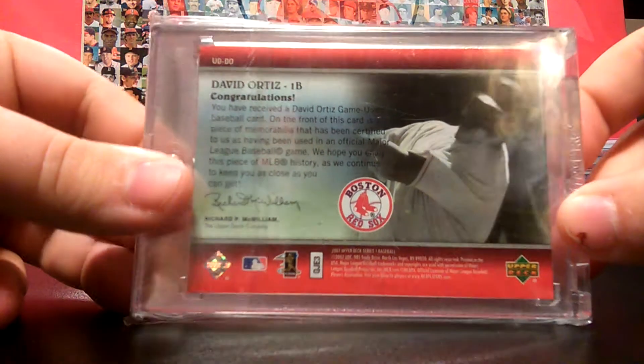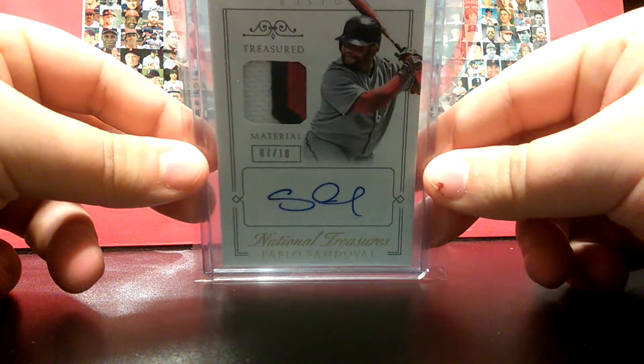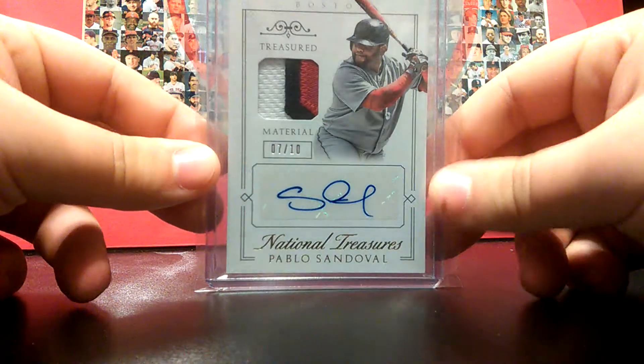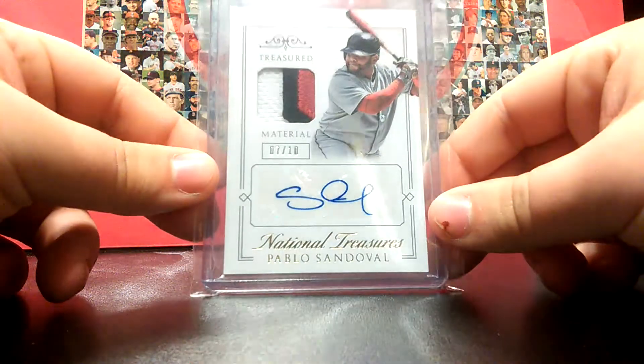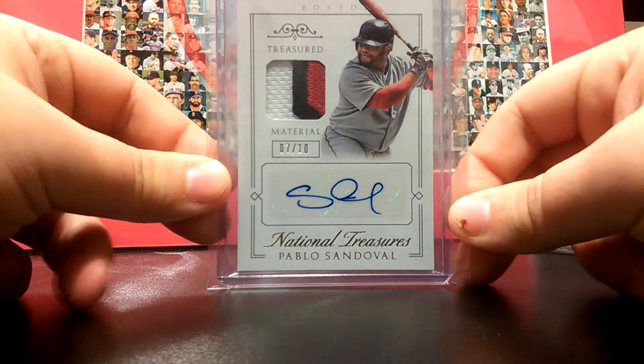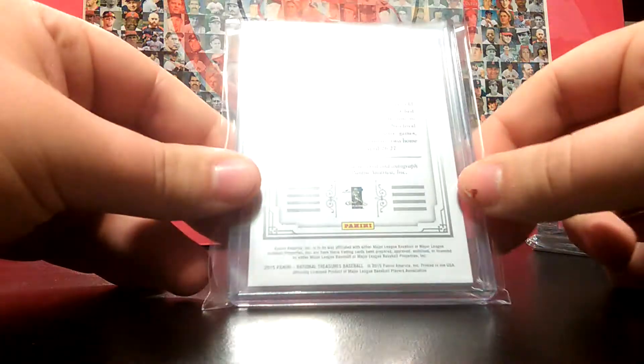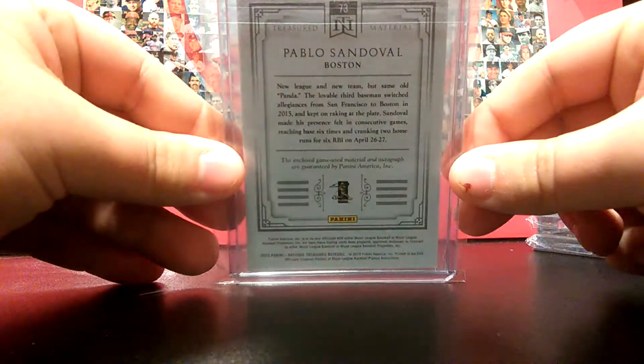Coming in at number 6 is gonna be this Pablo Sandoval patch auto from National Treasures. This is only numbered 7 of 10, so I picked this one up because there's only 10 of them. This is real nice — I never had a Sandoval before, but yeah, I picked this one up and it's real cool.